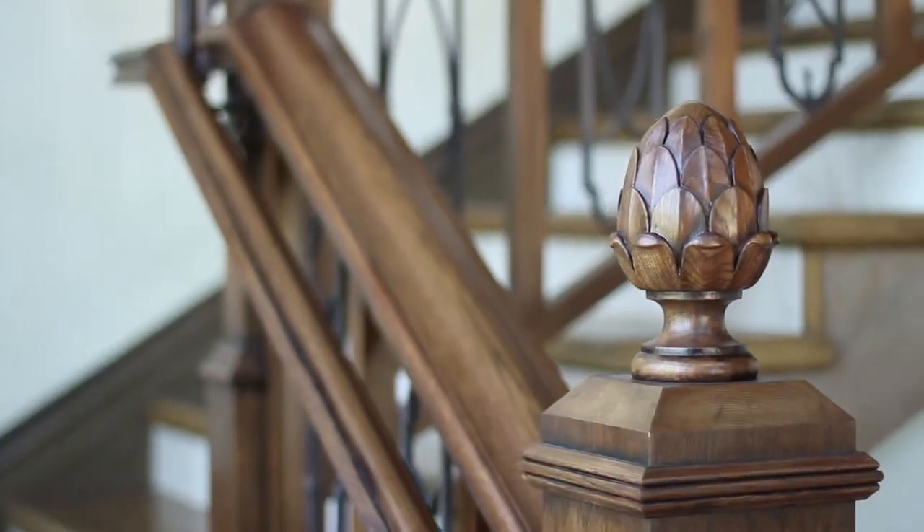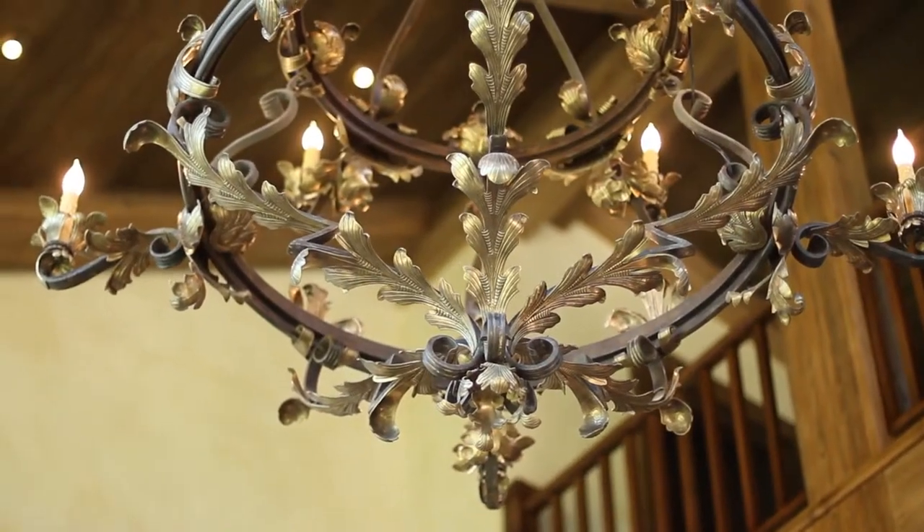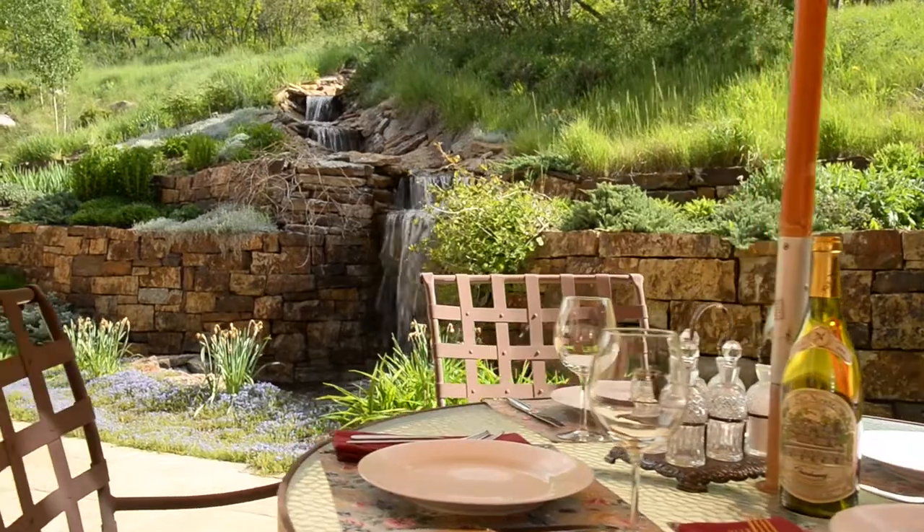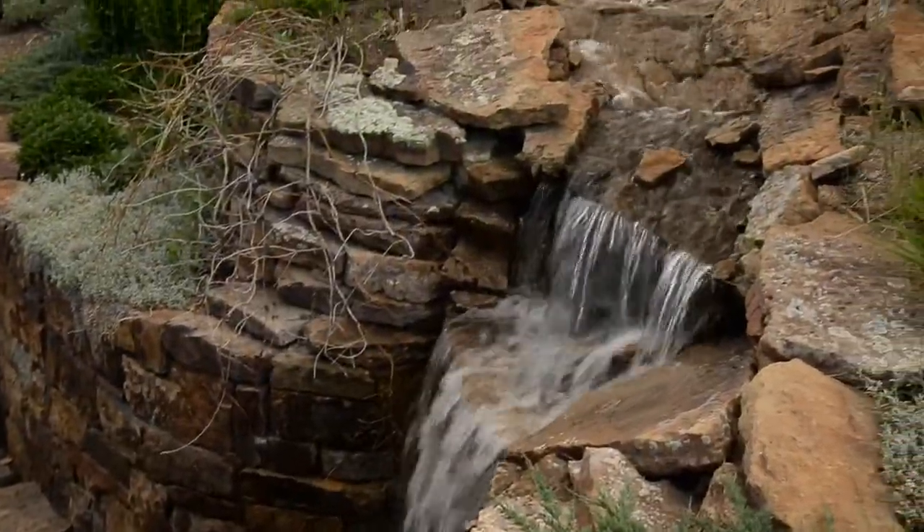Not only is this a stunning luxury home, it is also energy efficient. This home is available furnished with a few exceptions. So come home to 178 Aspen Oak Drive, an estate that balances western style with the epitome of elegance. For more information, call Chris Klud or Myra O'Brien at Aspen Snowmass Sotheby's International Realty or visit www.aspenbuttermilkestate.com. Thank you.